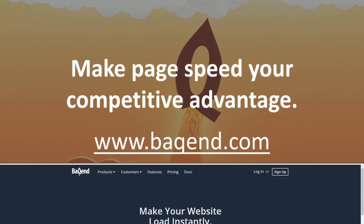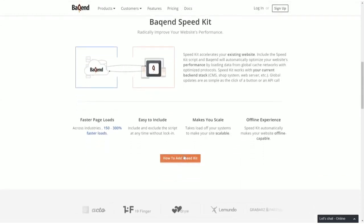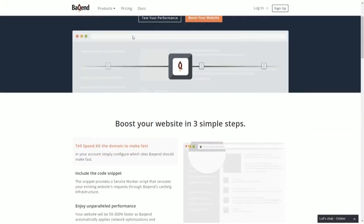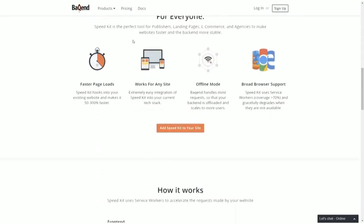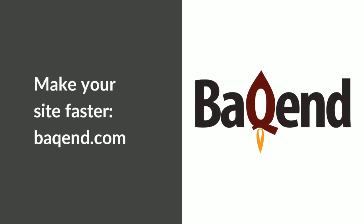Our mission is to make page speed your competitive advantage. To learn more, head to our website, where you'll find technical documentation on how to integrate Backend SpeedKit into your site and configure it for optimal performance. Let's build a web without page load times.